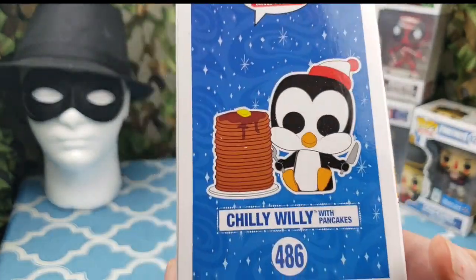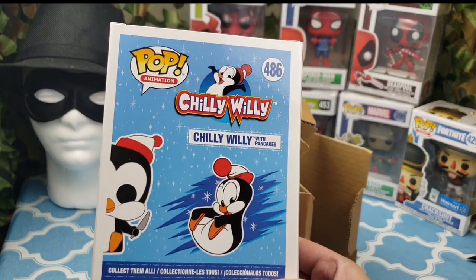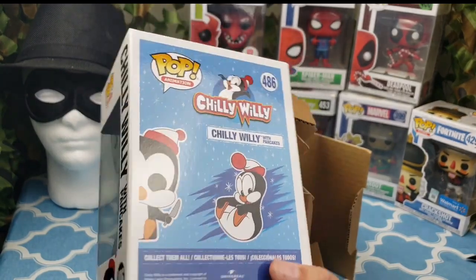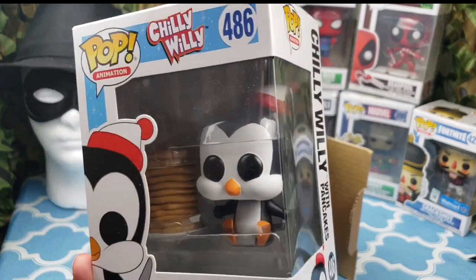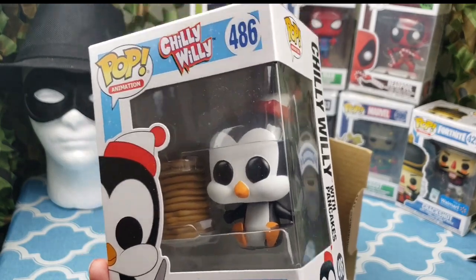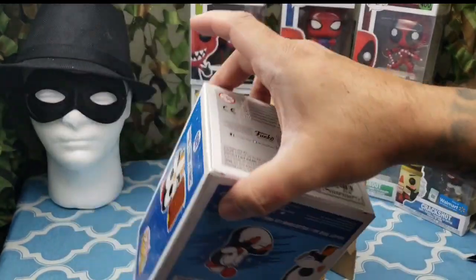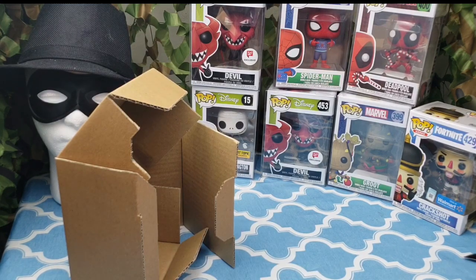Obviously you guys gotta know these cartoons. There's Chilly Willy with pancakes, and also I believe there's a chase variant where he's all blue, like if he's frozen. I was hoping for that one, but we got this one. This one's really cute, I like this one. It kind of brings me back — I used to watch this one and Woody Woodpecker. So I'm super excited. Let's open her up, very carefully.